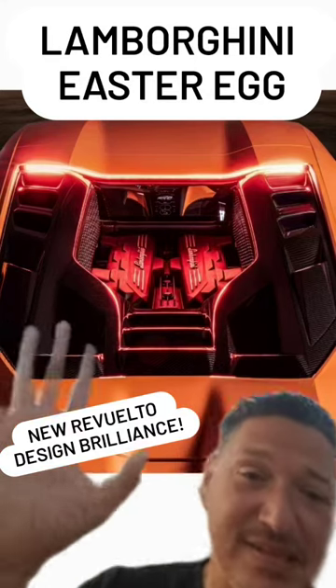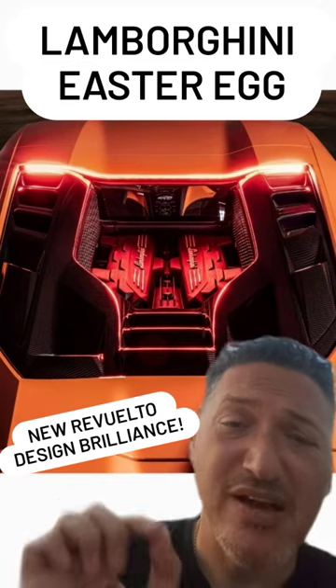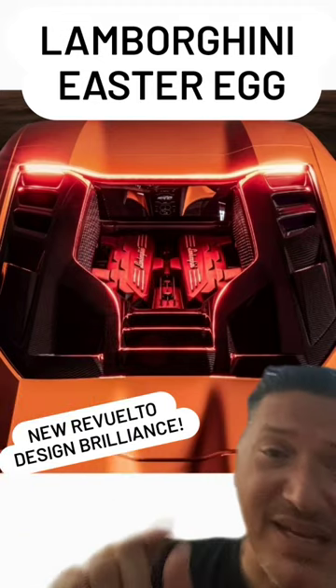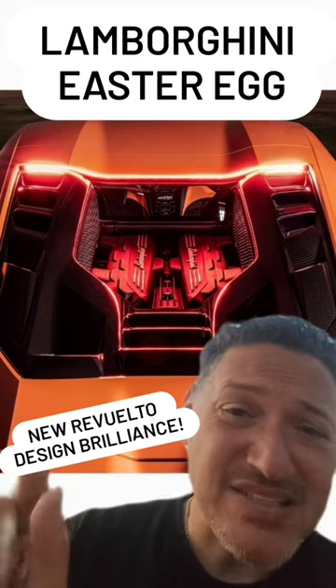This is the amazing design of the rear of the Lamborghini Revuelto, the new Lamborghini replacing the Aventador. As you can see, the engine is totally exposed, but what Lamborghini have done — Mitja Borkert and the design team — is design an easter egg.